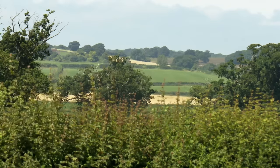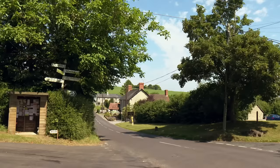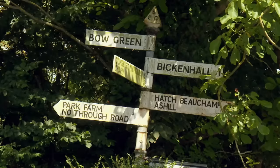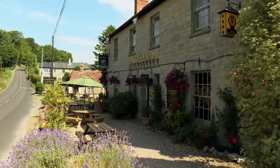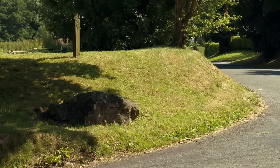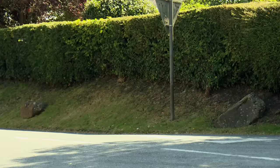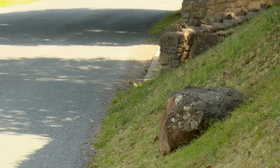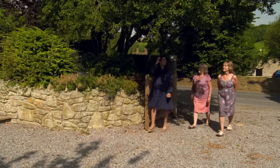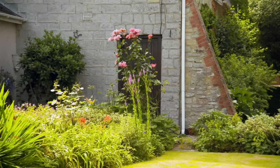Situated in the Blackdown Hills Area of Outstanding Natural Beauty, this rural village has a population of under 200 and is centred on a quiet crossroads where you'll find the local pub, a fine parish church and some curious sandstone boulders, which according to legend were thrown down by the devil and bleed if you prick them. The first property has a more reputable backstory and is located at the heart of this peaceful village.